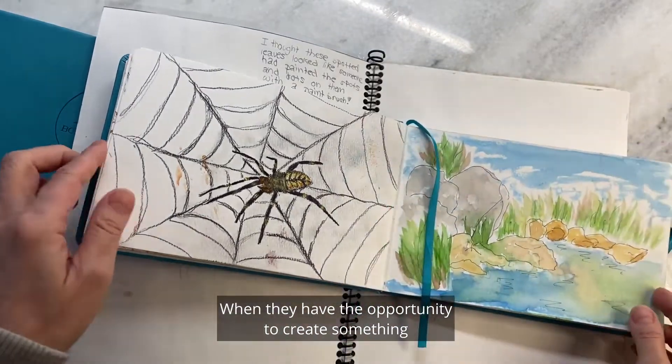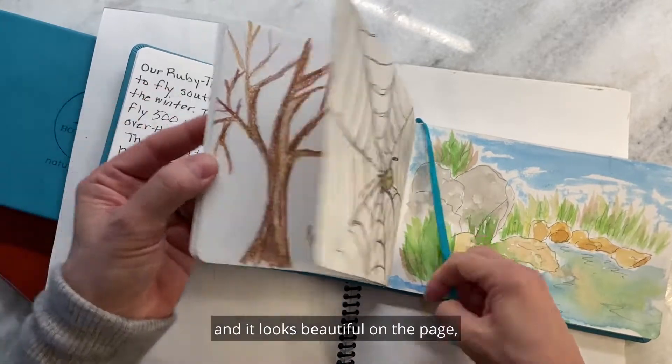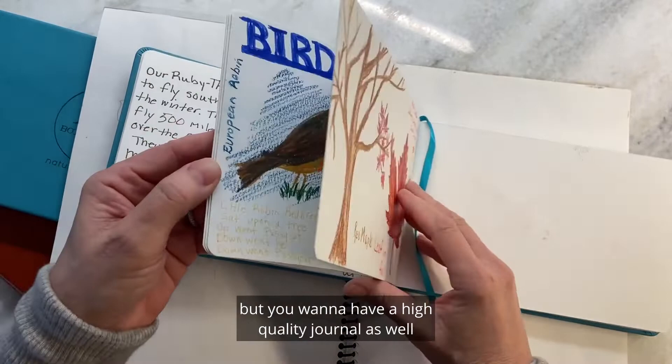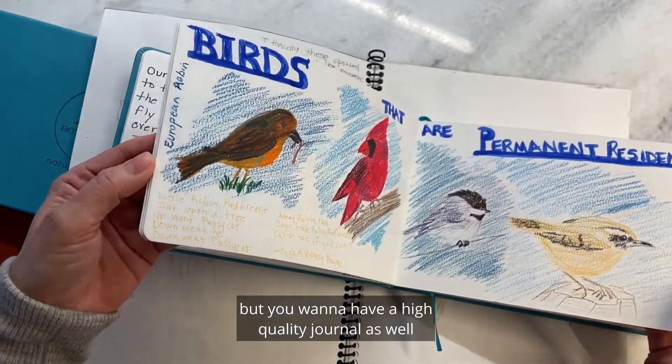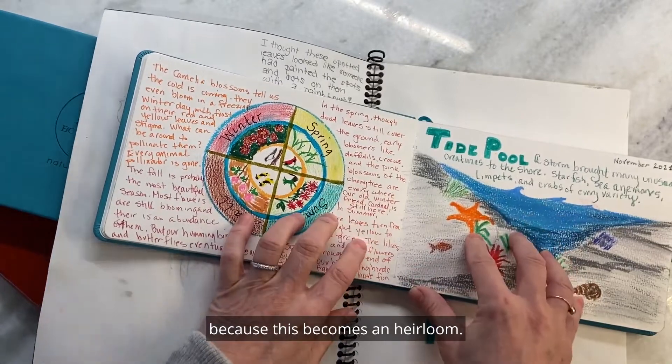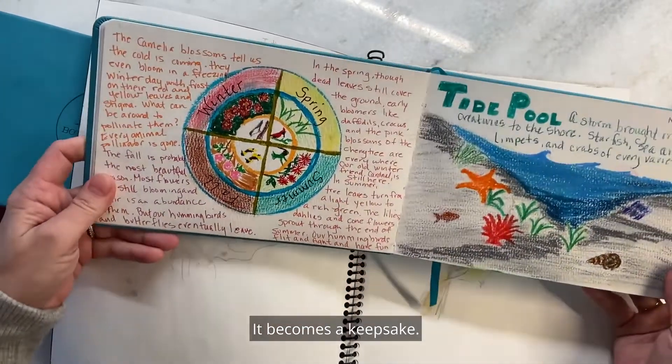When they have the opportunity to create something and it looks beautiful on the page, you want to use the highest quality art materials, but you also want to have a high quality journal, because this becomes an heirloom. It becomes a keepsake.